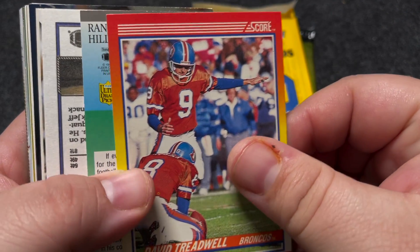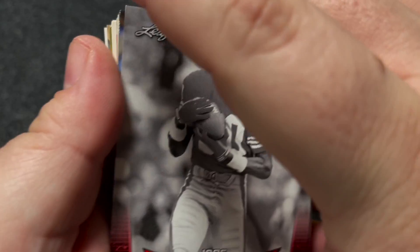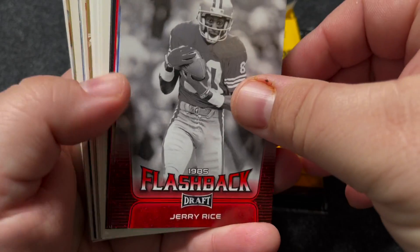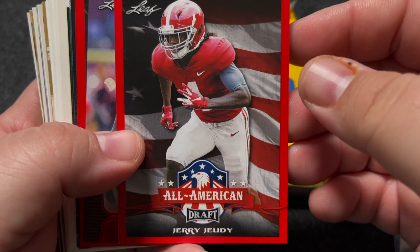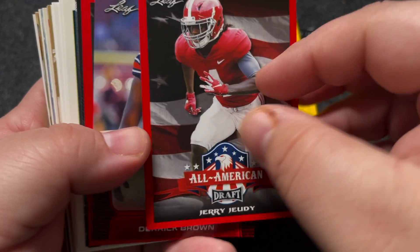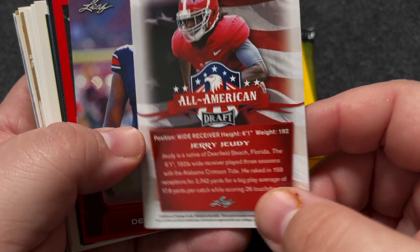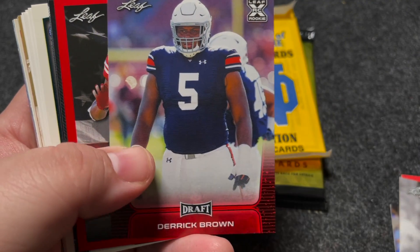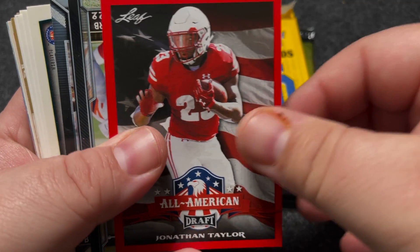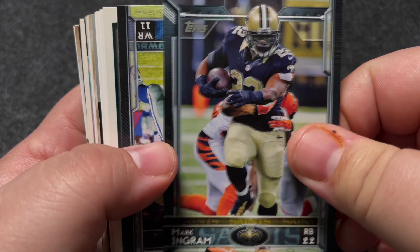Let's see what we got. Old Score — Broncos, I guess this starts on the other side. Flashback Jerry Rice! All-American — Jerry Jeudy, wow, that's interesting. Leafs — not the most desirable but still pretty cool, it's a good-looking card. Leaf Draft Derrick Brown, Jonathan Taylor.